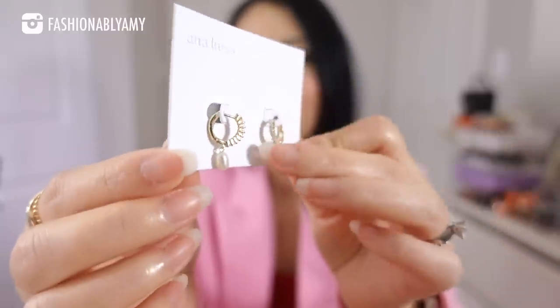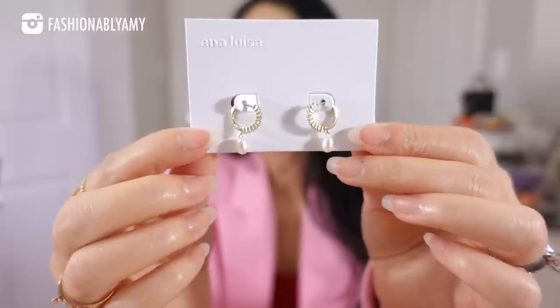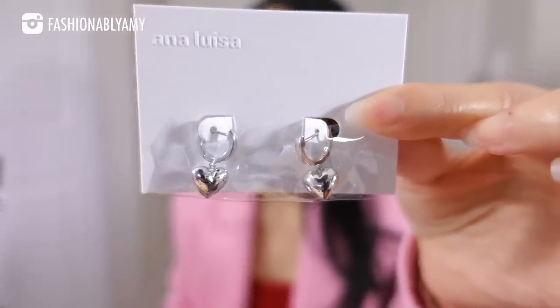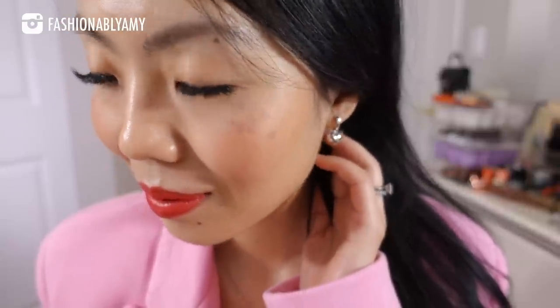This one is also sterling silver, gold plated with little diamantés and a little cultured pearl. The little pearl earrings with crystals are so darling — they're so dainty but so stunning. The second pair of earrings I chose are the really cute Jessica earrings in the puffy heart style, silver rhodium plated.